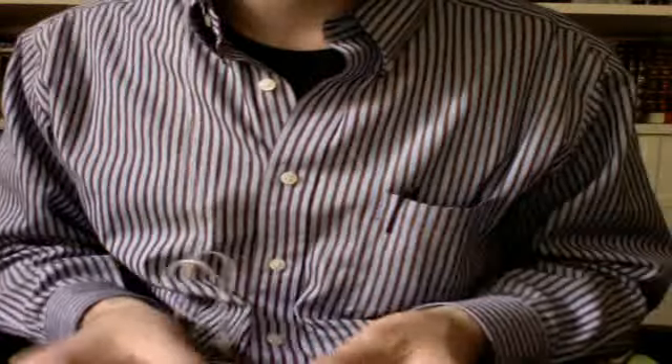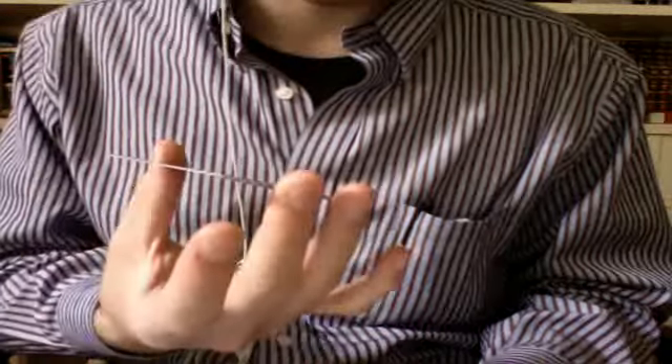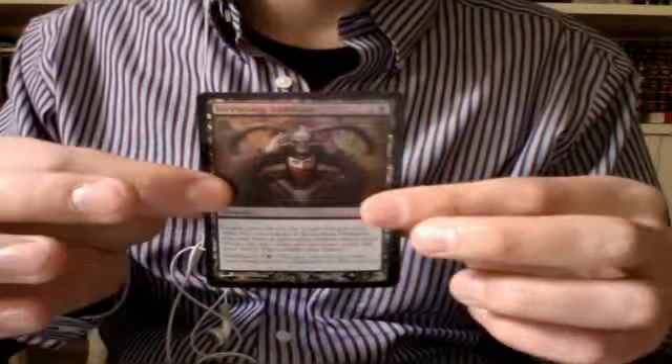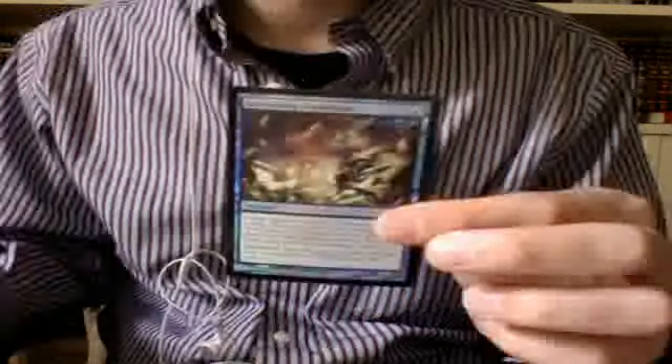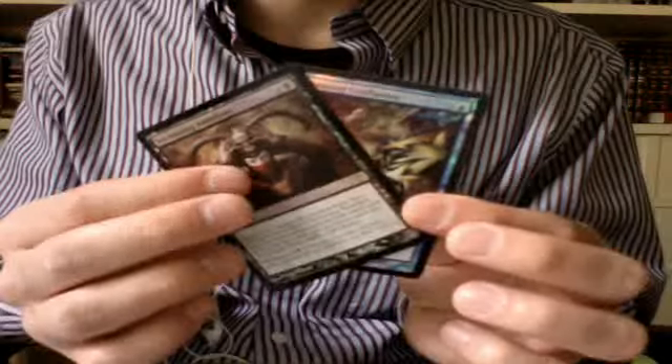The trade was not really big, but it was something I needed — three Dragonskull summons. And as extras, they sent a foil Increasing Ambition, which is really cool, particularly because I'm using it in my mono-black EDH deck, so a shiny one is great. And the other foil is a foil Increasing Confusion — I love the art on that, super cool. So those are the two increasing foil extras. Very nice extras, thank you guys.